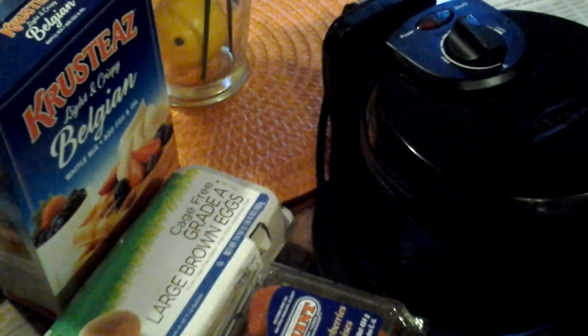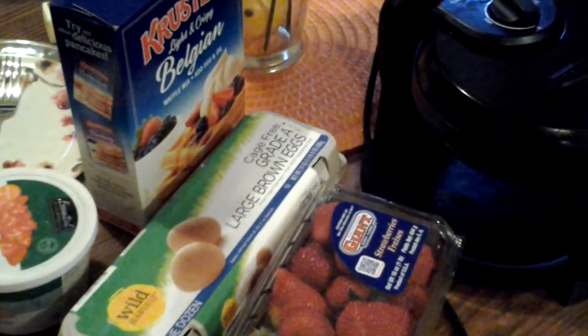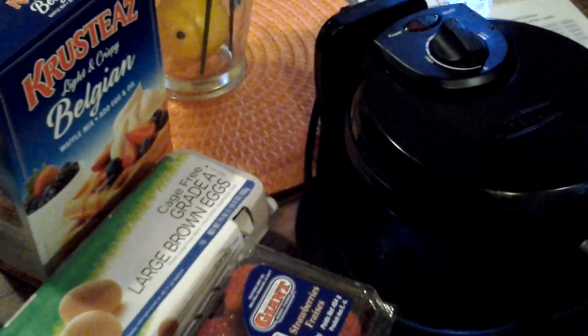Hey everybody, it's the Boss Lady here. Coming to you today with a different type of video. Please enjoy. Okay, so you're not seeing me — you're seeing breakfast items. And the reason why you're not seeing me is because I've got a gold cap on my head. I am deep conditioning right now.